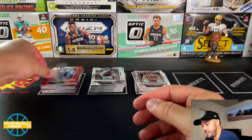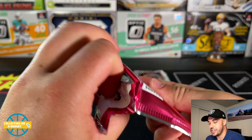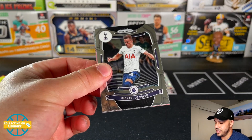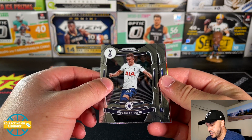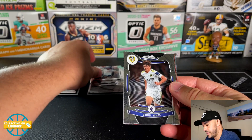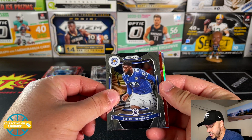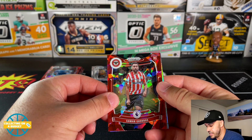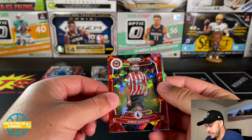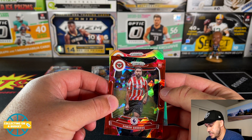Phil Foden — nice! Phil Foden red cracked ice, and Kurt Zouma. That's sweet. Last pack here — pretty damn good box. Did we get one more silver? There she is, in the rookie spot: Giovani Lo Celso, Daniel James, Kelechi Iheanacho — nice red cracked ice rookie. Saman Ghoddos.